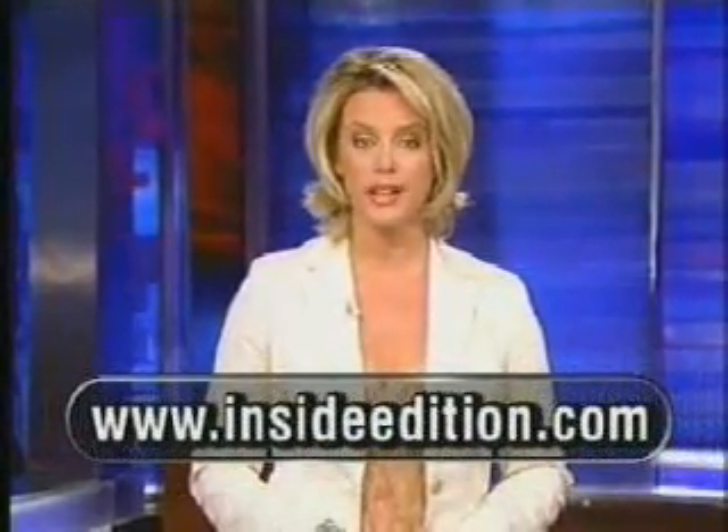If you want more information about these storm safety products, just come to our website, InsideEdition.com.